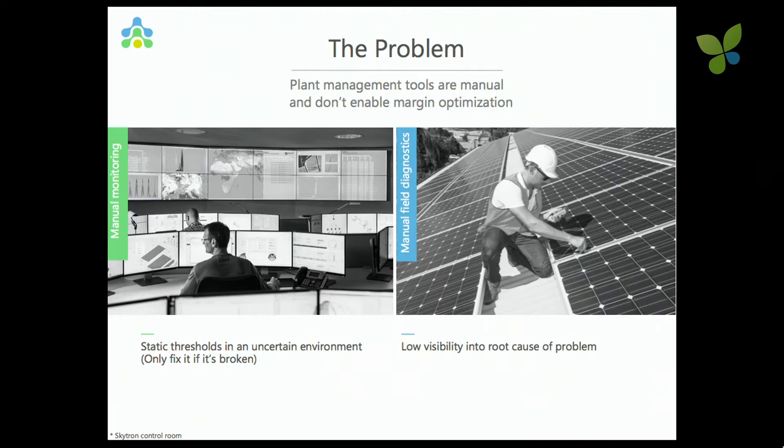The problem we're attacking is that plant management tools are manual and don't enable operators or owners to get marginal optimization. All the existing monitoring solutions have a static threshold to find what the problem is. Every time someone started with it, they put the threshold at 1%. Then a cloud would come and rise over only half of the PV plant, the alarm would go off, the operational guy would go to the plant, scratch his head for a few days, and come back and tell the owner everything is okay. He'd turn the threshold up to 3%, the same thing happened. And today, all the monitoring solutions and all owners and operators are working with 10 to 15% ambiguity within the data that comes from the solar plant.